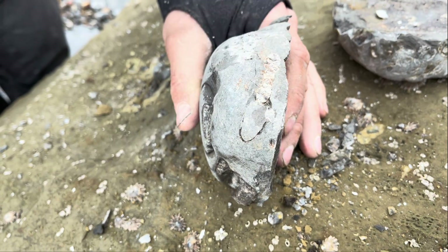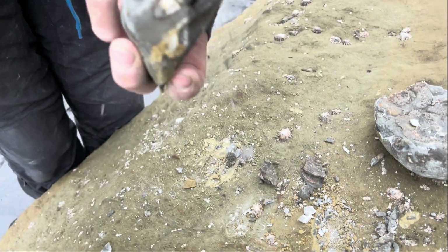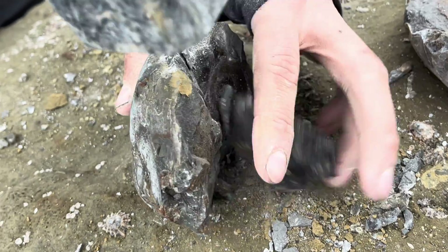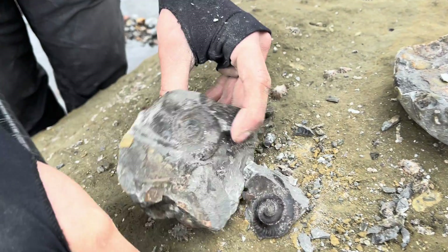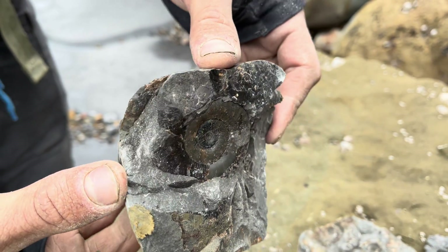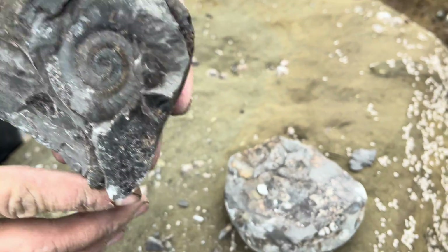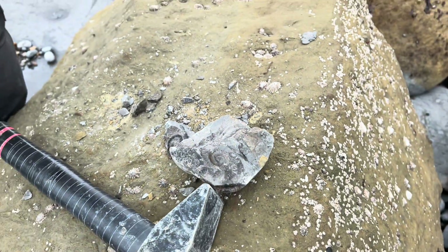It's quite tough rock — not the easiest to open up. It's managed to partially reveal a little one but it was no good. There we go — the largest out of the three, with one just behind it: stunning condition gramoserous, and even some other partial specimens behind it. Once this is all prepared up it's going to look really, really nice.